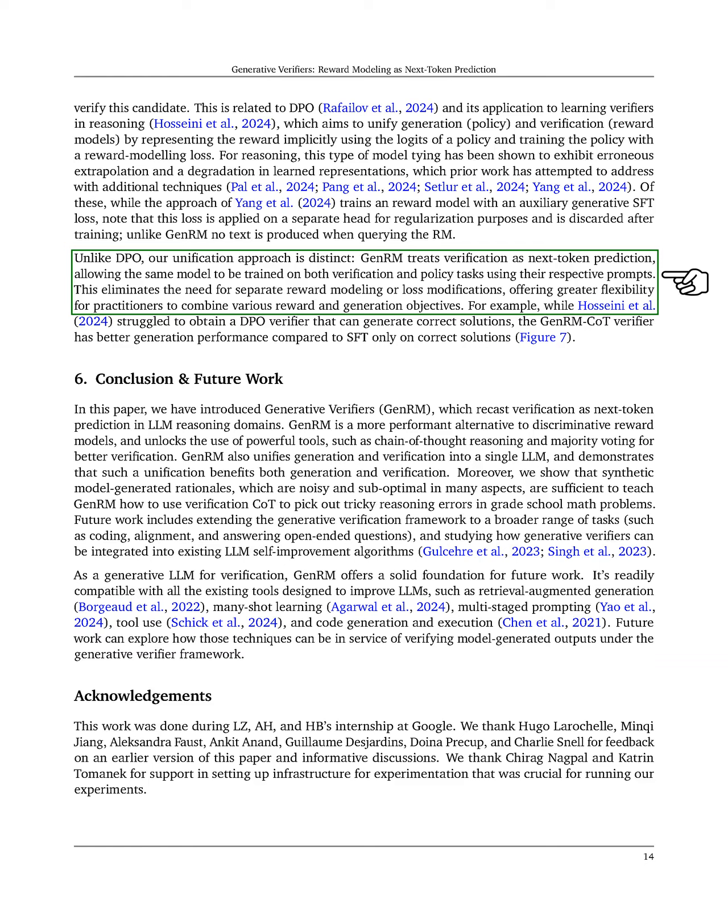Our results indicate that even using GenRM to produce a single verification token surpasses standard RMs, showcasing the effectiveness of our method.